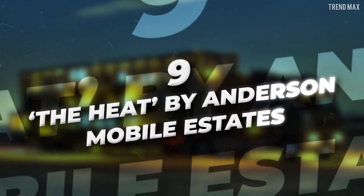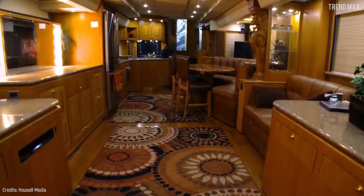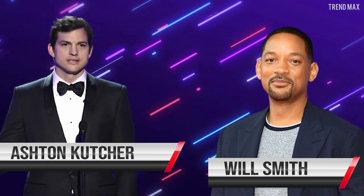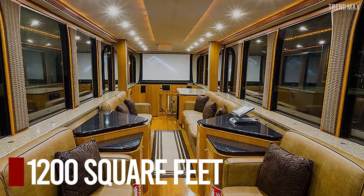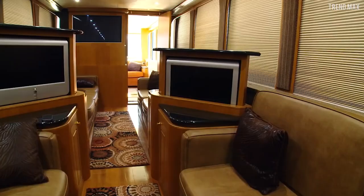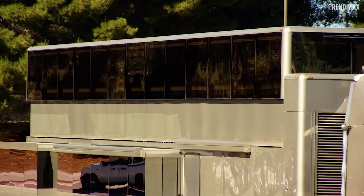Number 9: The Heat by Anderson Mobile Estates. Have you ever wondered what celebrity motorhomes look like? The Heat is Anderson Mobile Estates' extreme luxury recreational vehicle. This tremendous terrestrial yacht was home to stars such as Will Smith and Ashton Kutcher. It costs $2.5 million and features a total space of 1,200 square feet, 22 wheels, state-of-the-art technology including 14 TVs and an advanced 30-person cinema. Even more impressively, the ceiling rises 42 inches at the touch of a button to unveil a second floor.